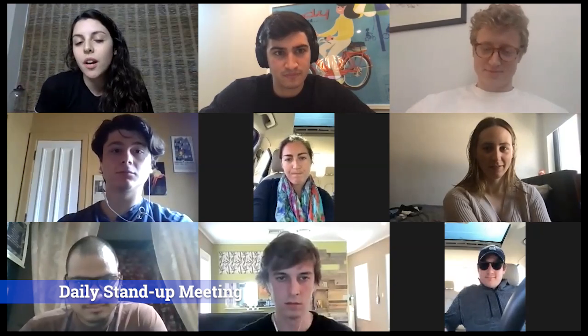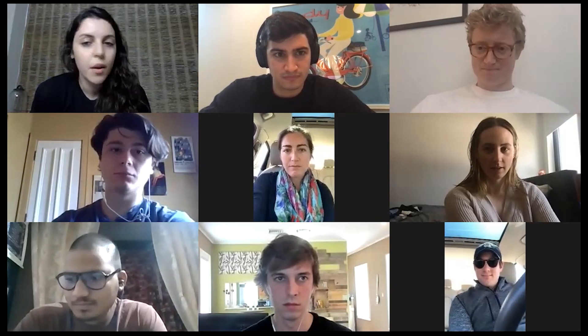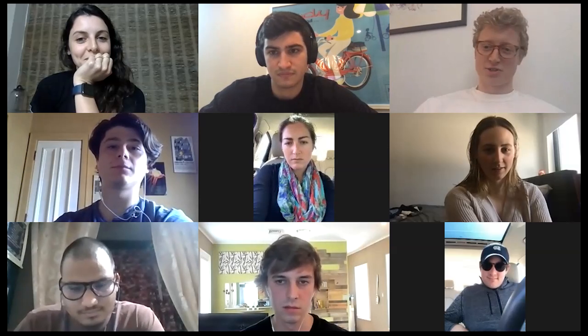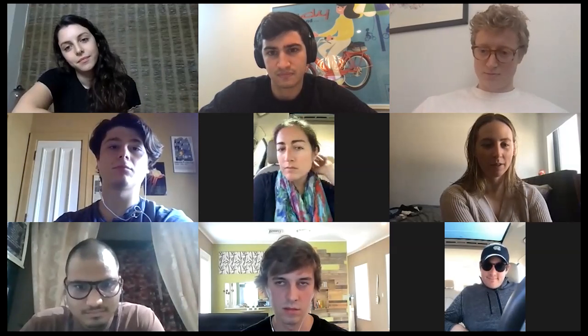Good morning everybody, we are going to start our meeting. Thank you for joining — we're gonna see where everyone is in the sprint. Jack, you go first. I've been working on our e-commerce capabilities and making sure that our UX looks clean and thorough throughout the entire website. I'm currently working through the design of the website.